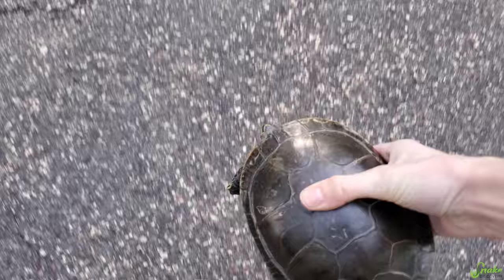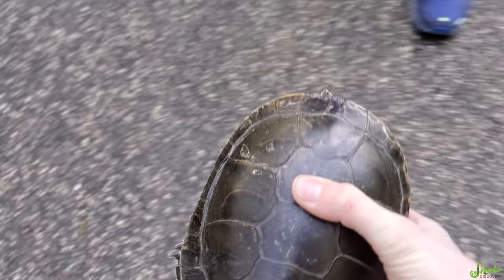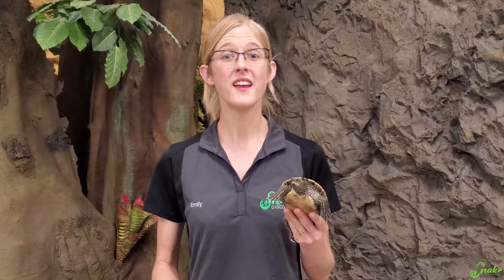It's very important to move the turtle in the same direction it was already headed. If you pick up that turtle, turn it around, and put it back on the side it came from, it's just going to turn around and cross the road again.